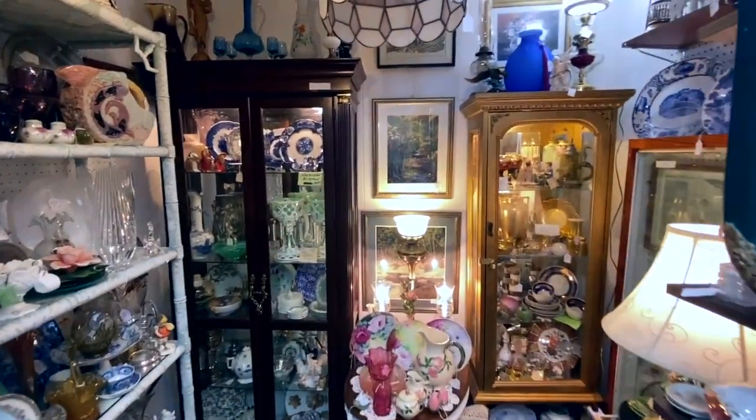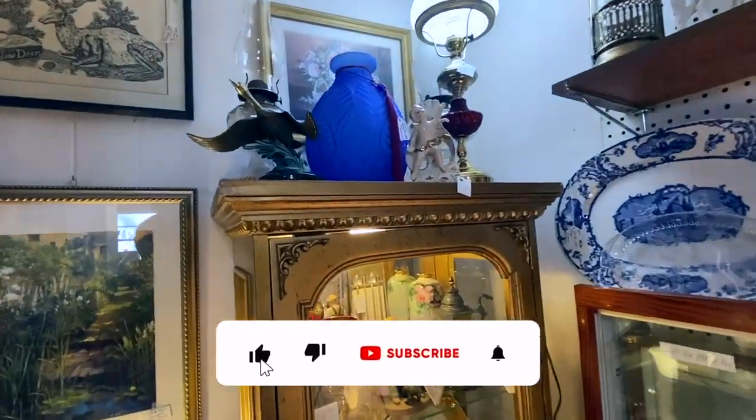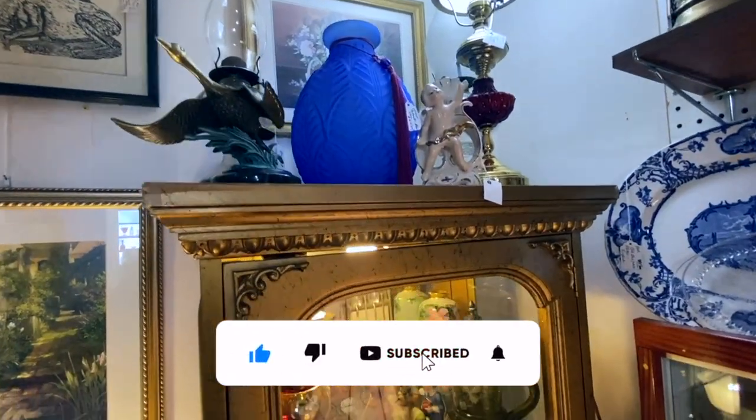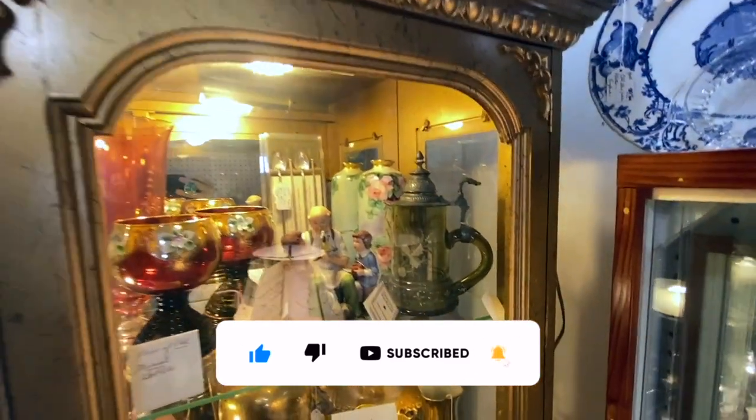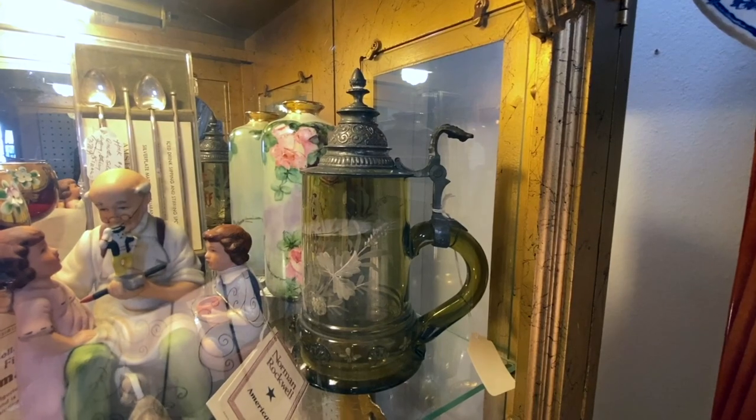There really are a lot of beautiful things in this mall — it tends toward the pretty. The glass stein is an interesting piece from about 1900 with hand painting.